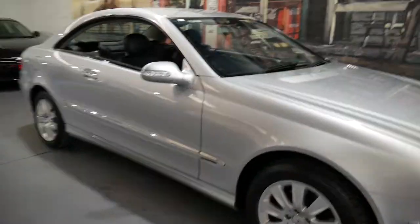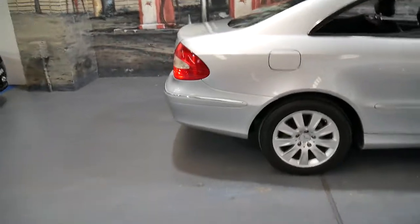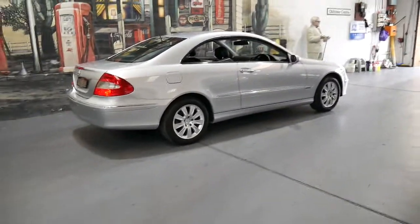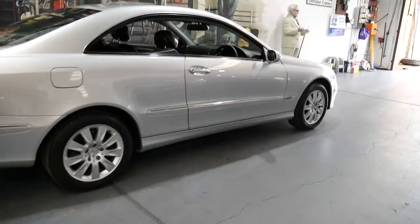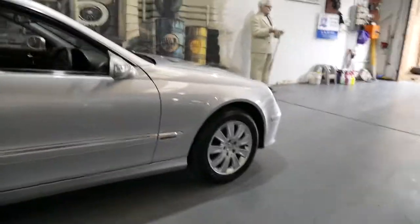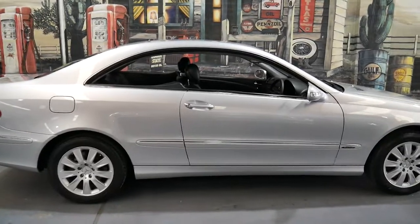Welcome to the Old Timer Centre. My name is Philip Tarrant and I'm going to talk to you about this 2005 CLK. We've got about eight CLKs in stock at the moment. This particular car is a 2005 CLK 280 Elegance. It's got the three litre 170 kilowatt V6 engine and it drives absolutely beautifully.